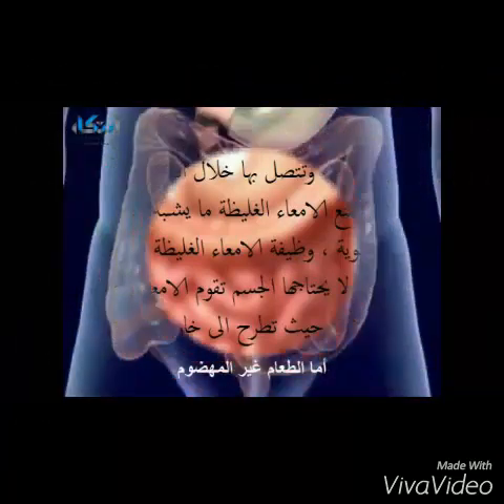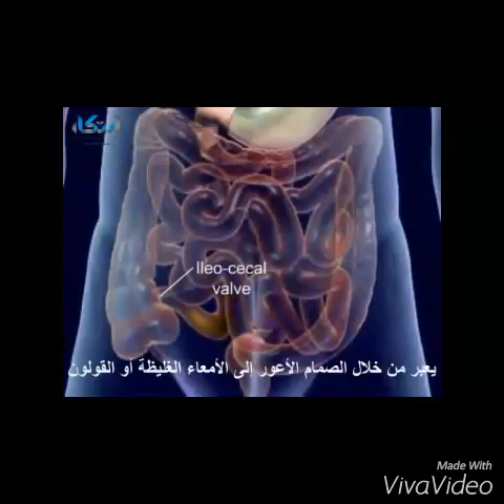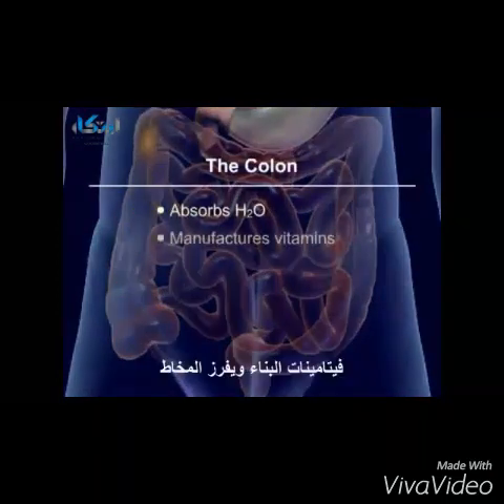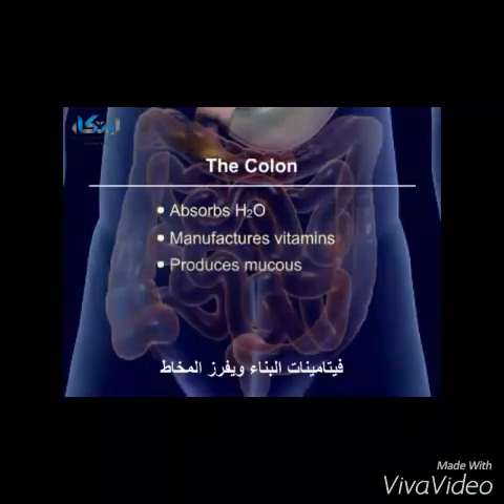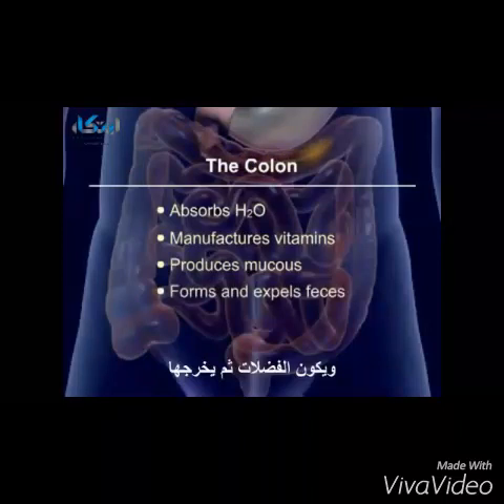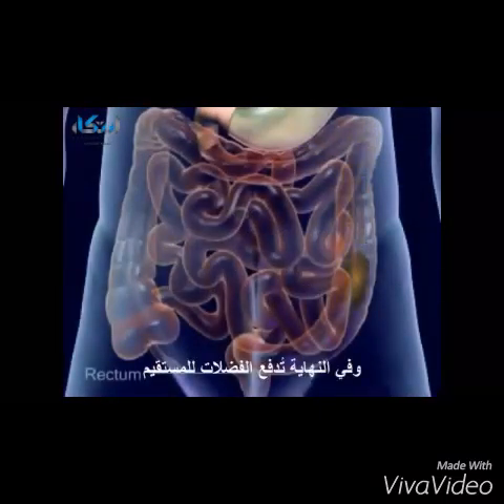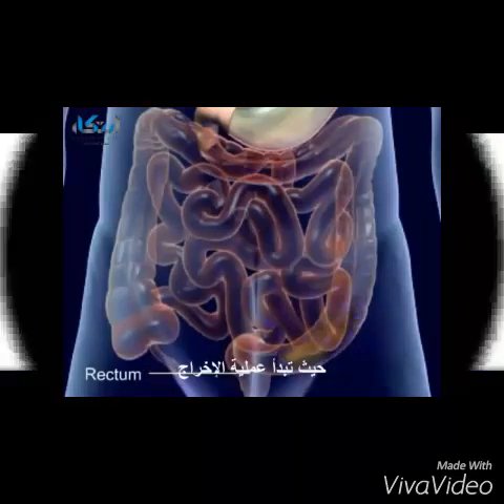The digested food reaches the ileocecal valve and enters the large intestine or colon. The colon absorbs water, manufactures vitamins, produces mucus, and forms and expels feces. Mass peristalsis pushes the feces into the rectum, which stimulates defecation.